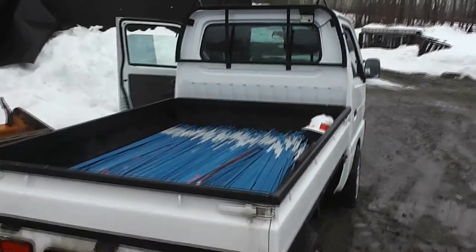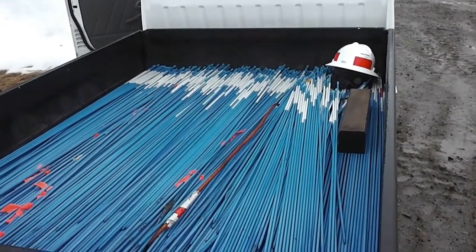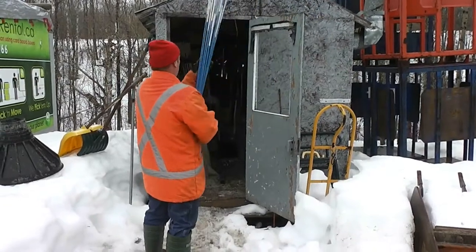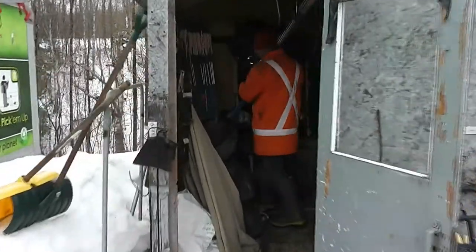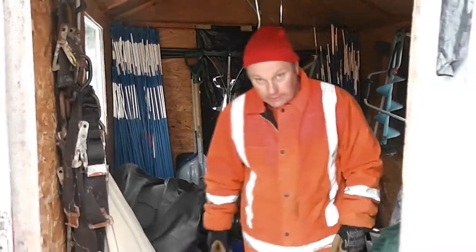And there you go. A few hours later and a hundred driveways — they're all collected and ready to be put away until next year. And voila.